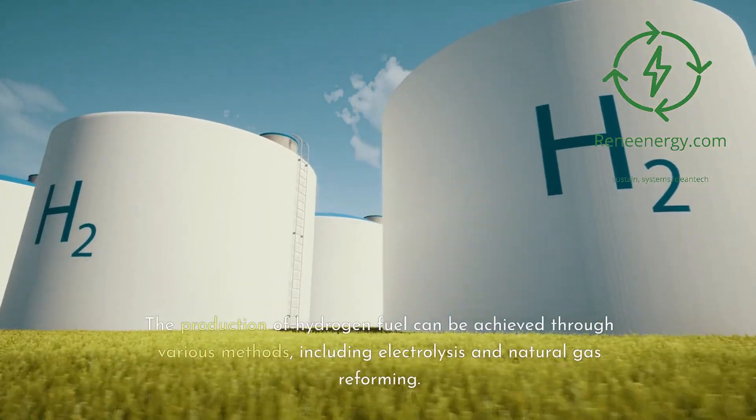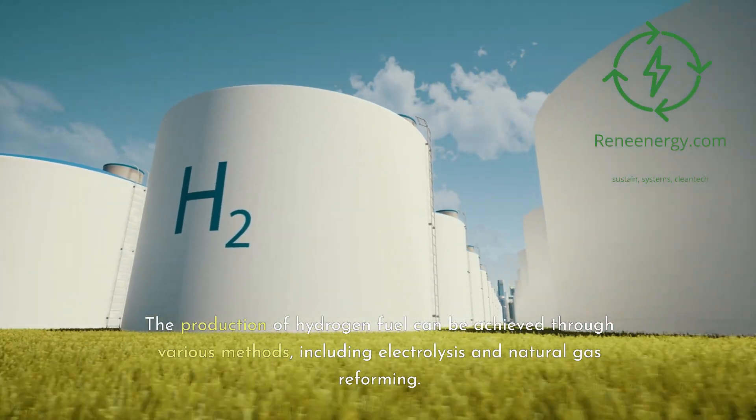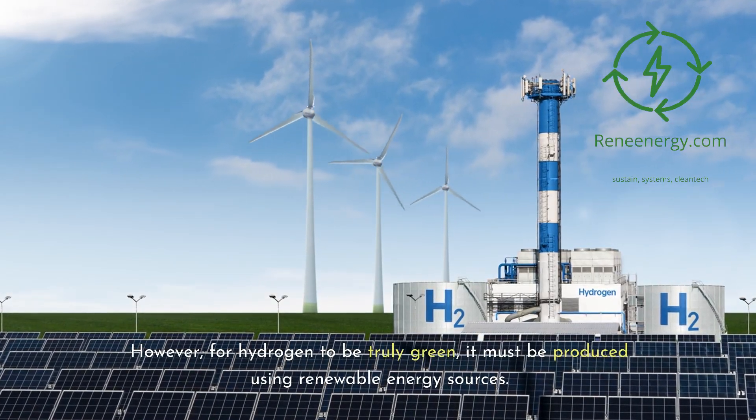The production of hydrogen fuel can be achieved through various methods, including electrolysis and natural gas reforming. However, for hydrogen to be truly green, it must be produced using renewable energy sources.